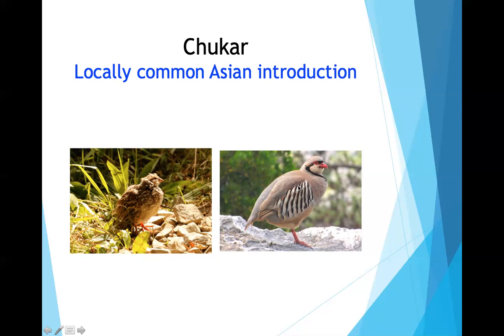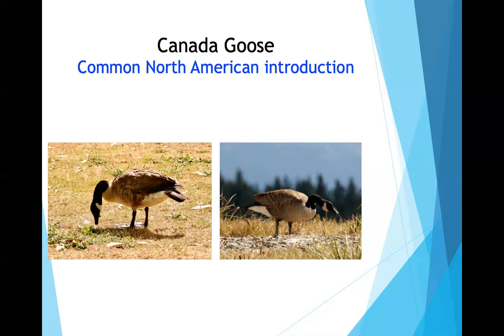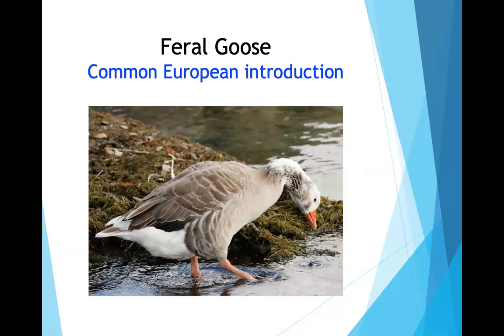Waterfowl included black swans, actually native to Australia. Canada geese were also present — he suspects they were introduced, not naturally migrated. The greylag goose is another European import. The first endemic duck is the paradise shelduck — a beautiful, very common bird where the female has a white head and the male has a black head.